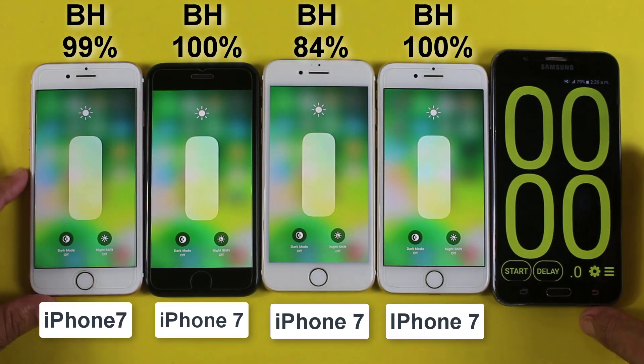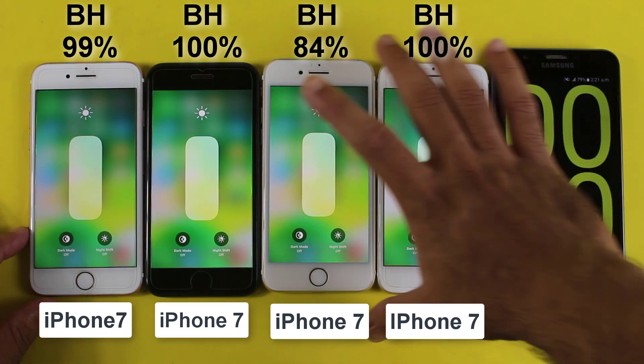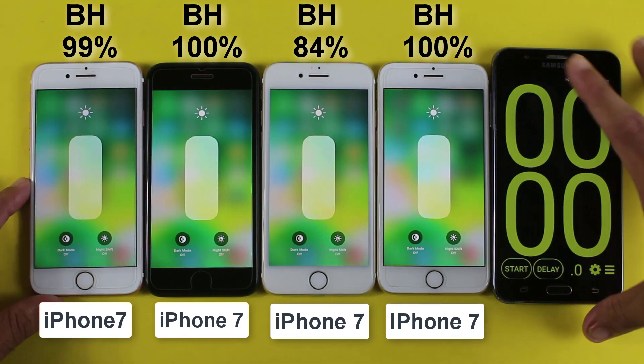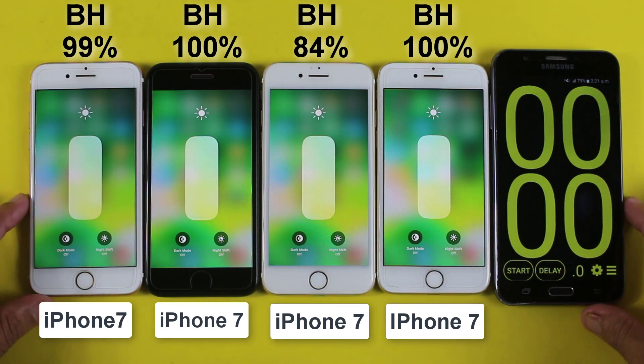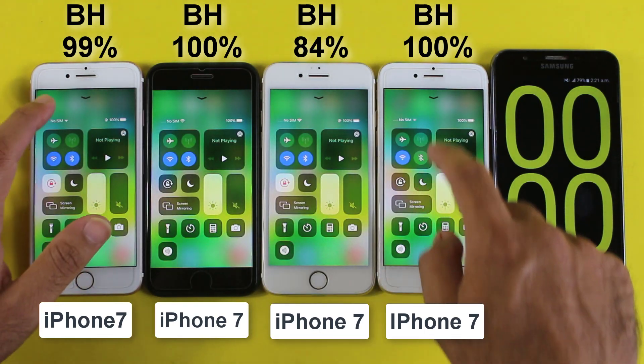What's up guys, this is going to be the battery life drain test of the iPhone 7 in 2021. In my previous video I did a battery life drain test of the iPhone 7 Plus with different battery health levels, and the response from you guys was very great — thanks for that.